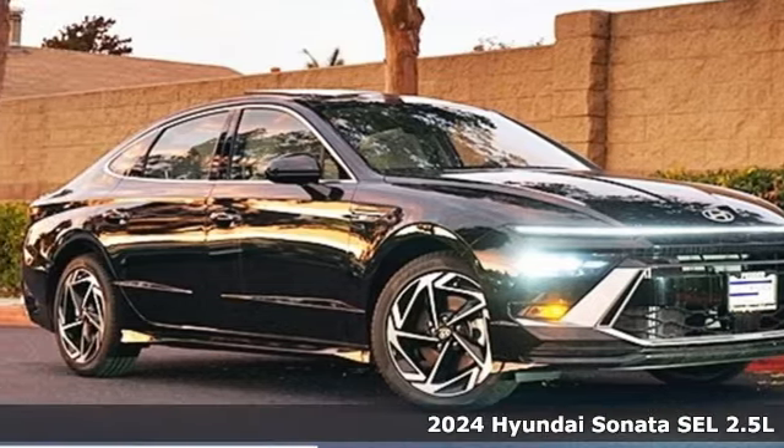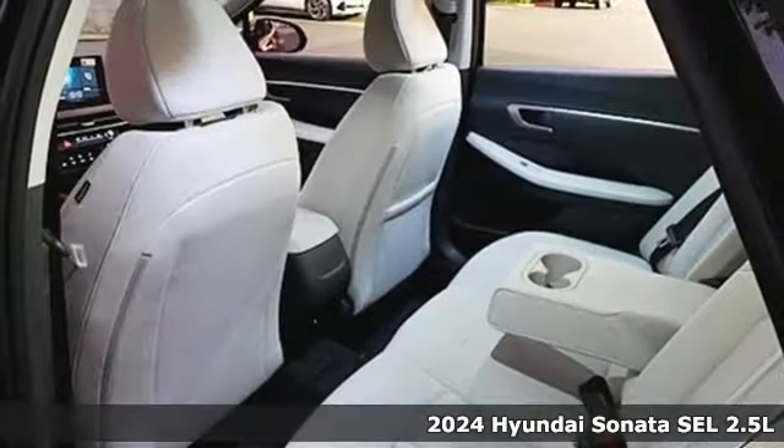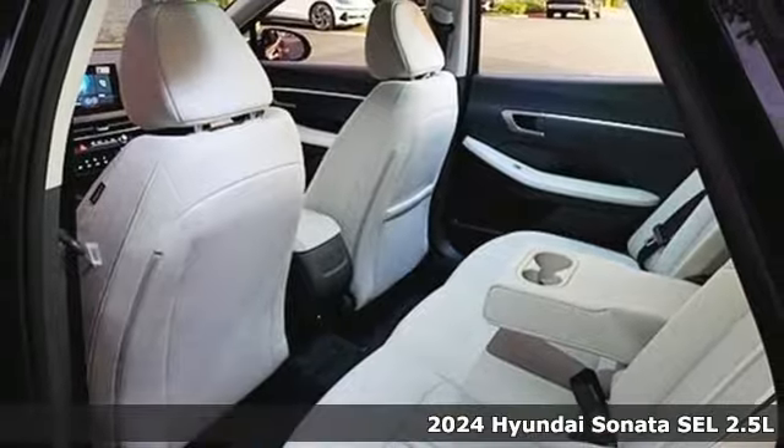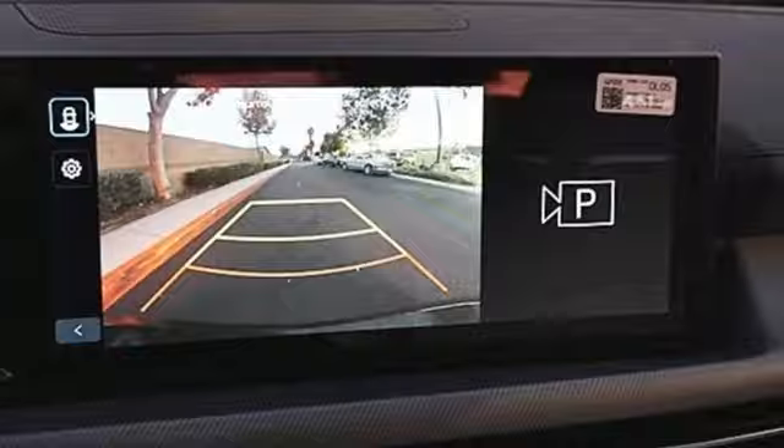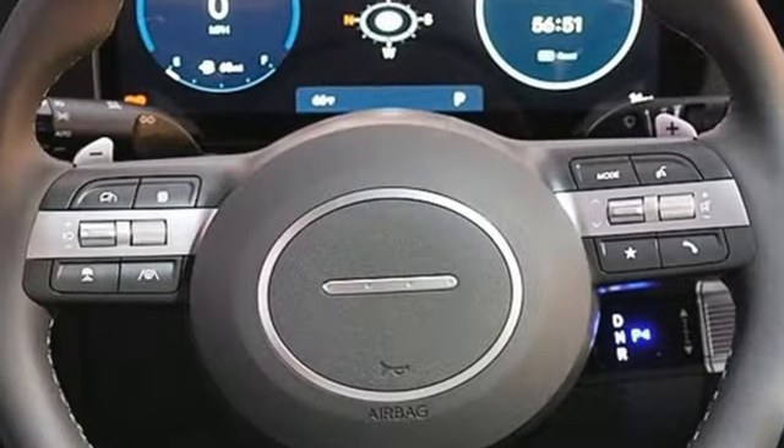It's the new 2024 Hyundai Sonata. In a world of stress and hurry, the Sonata offers a world of calm and tough decisions made easy. And with features like these, every drive is a pleasure.